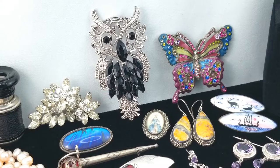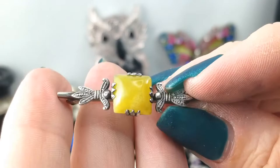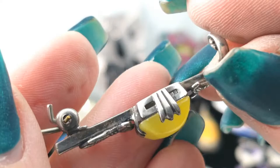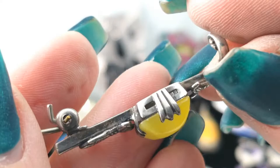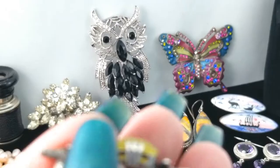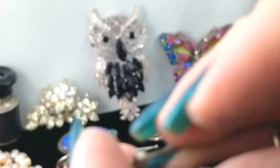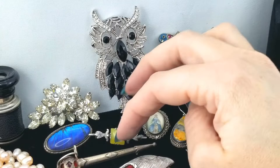Next up is another brooch — just a tiny little bar pin with what looks like lemon quartz. It has a wider C-clasp. I can see a mark over here; let me clean that spot up. It says 'Silver.' Very good — I believe you!